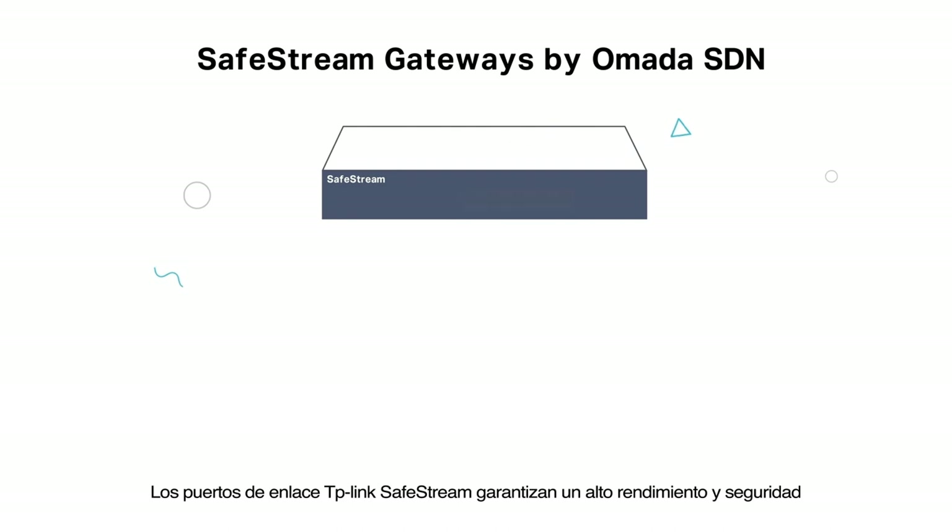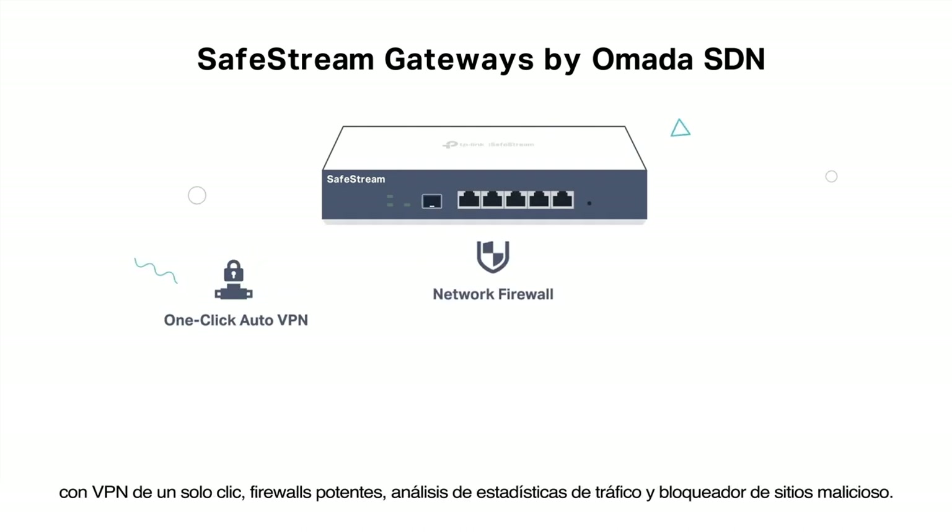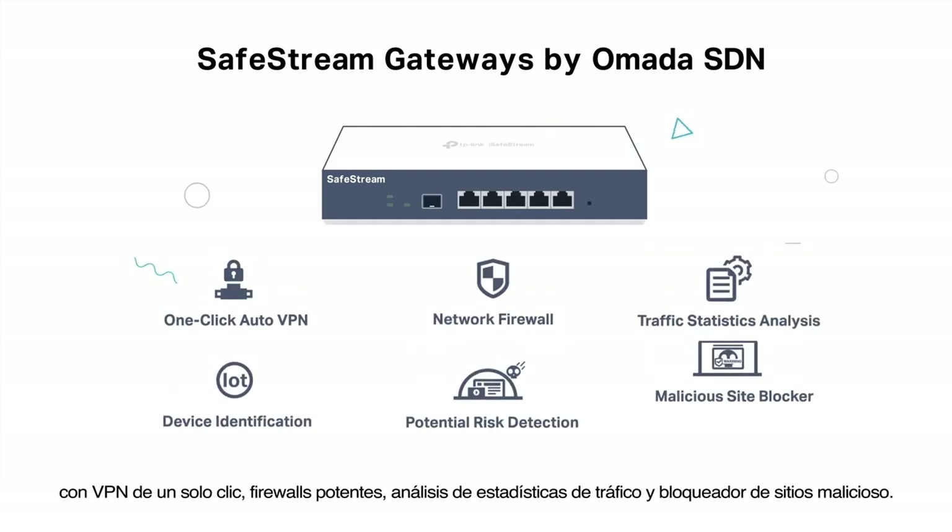TP-Link SafeStream gateways ensure high performance and security with one-click VPN, powerful firewalls, traffic statistics analysis, and malicious site blocker.